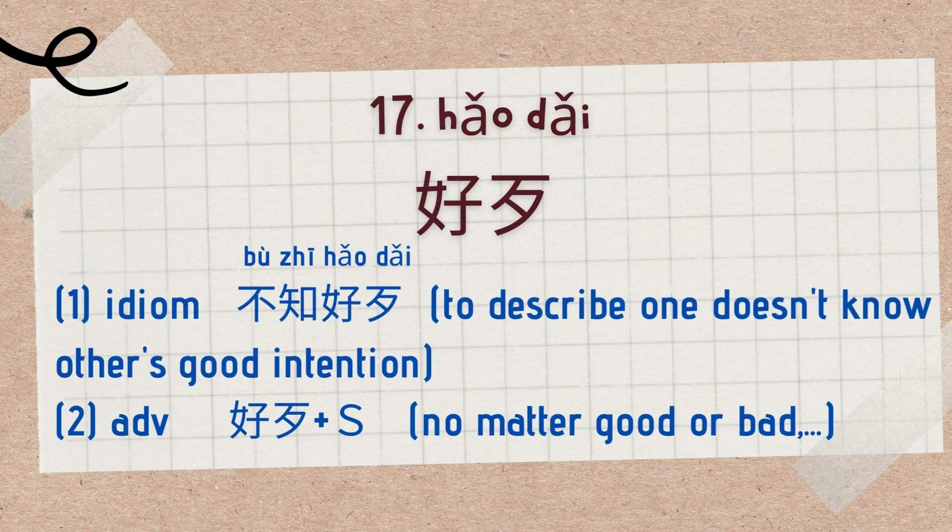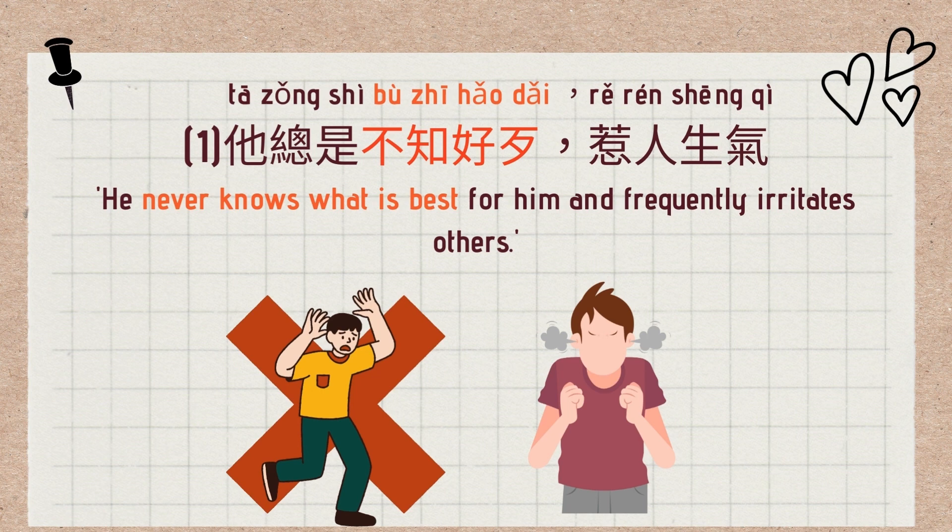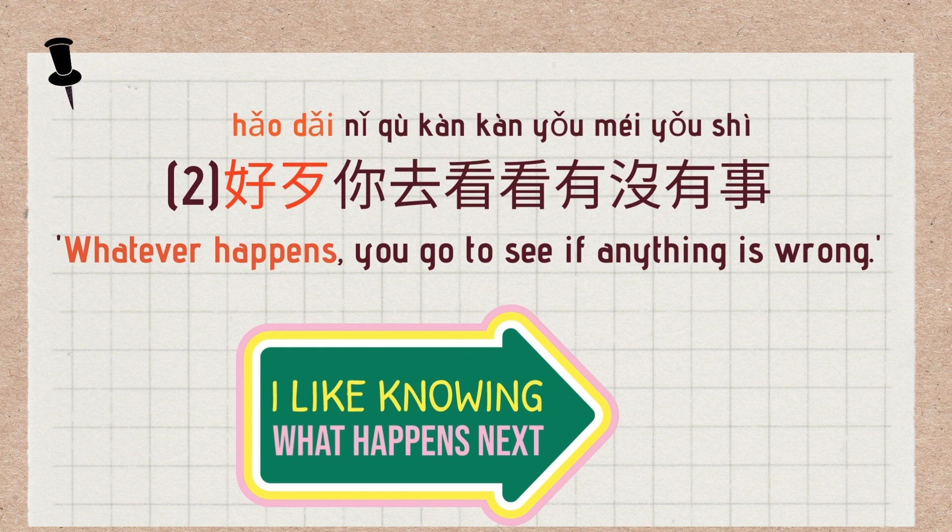The 17th use is 好歹, which has two uses. The first is the idiom 不知好歹, used to describe someone who doesn't know another's good intention. The second use is as an adverb meaning 'no matter good or bad' or 'whatever happens.' Example for the first usage: 他总是不知好歹，惹人生气 — He never knows what is best for him and frequently irritates others. Example for the second: 好歹你去看看有没有事 — Whatever happens, you go to see if anything is wrong.